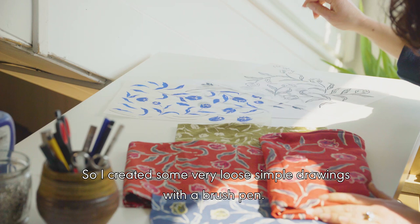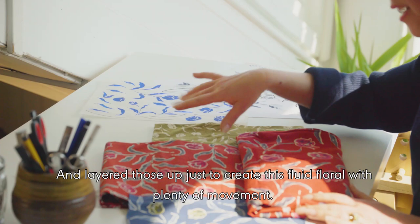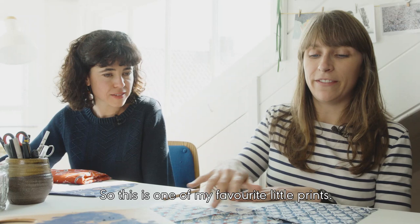I created some very loose, simple drawings with a brush pen — drawings of tulips — and then worked into them with paint as well, layering those up to create this really fluid floral with quite a lot of movement.